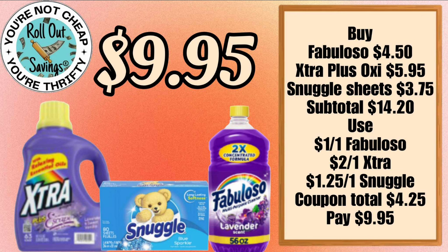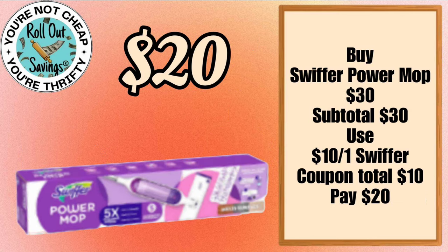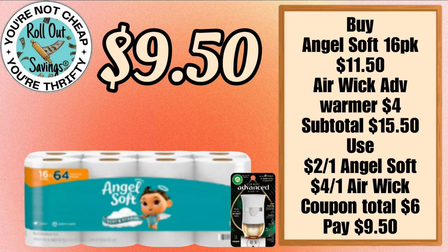For $10.40 you can get your Gain liquid and your Gain sheets. For $9.95 you can get your Xtra detergent, your Snuggle, and some Fabuloso. For $20 you can get the Swiffer Power Mop. For $9.50 you can get your Angel Soft and an advanced warmer.